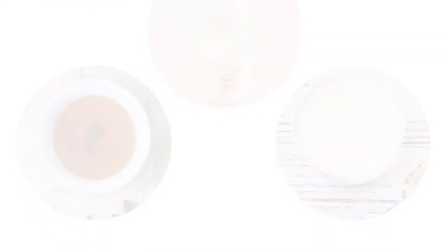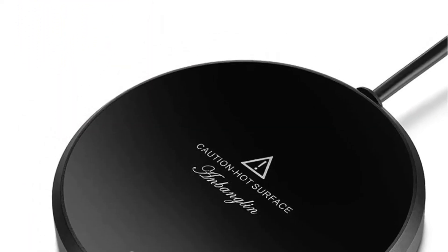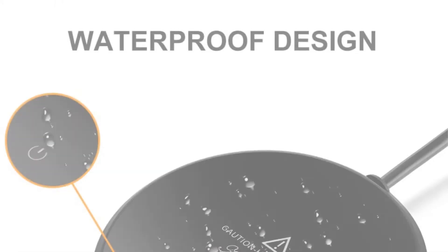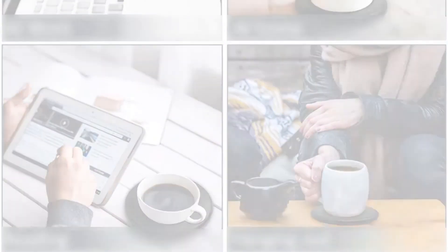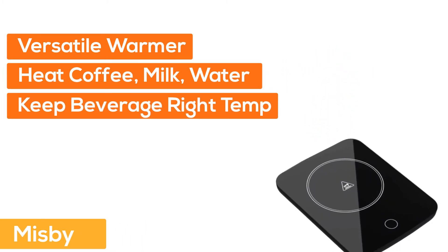This is an 18-watt mug warmer with two temperature settings. Soft-touch the button to keep or warm up your beverage between 120 degrees Fahrenheit and 140 degrees Fahrenheit. The cup warmer plate is suitable for metal, ceramic, high-temperature plastic, and more.